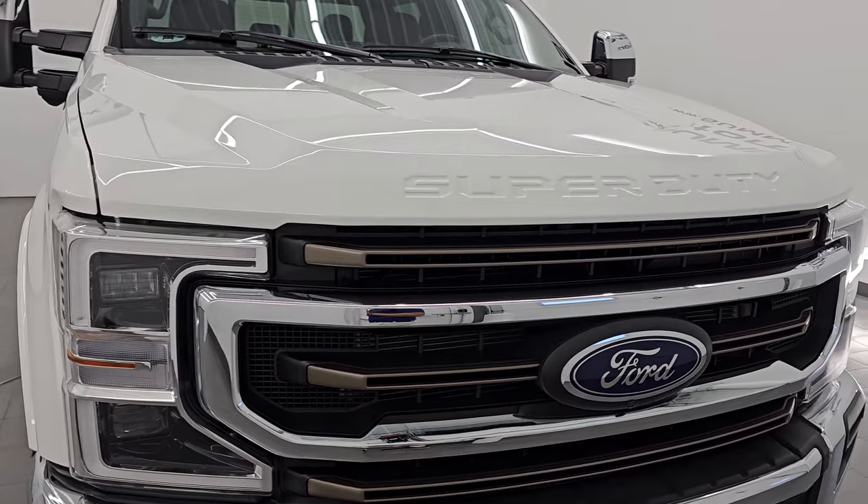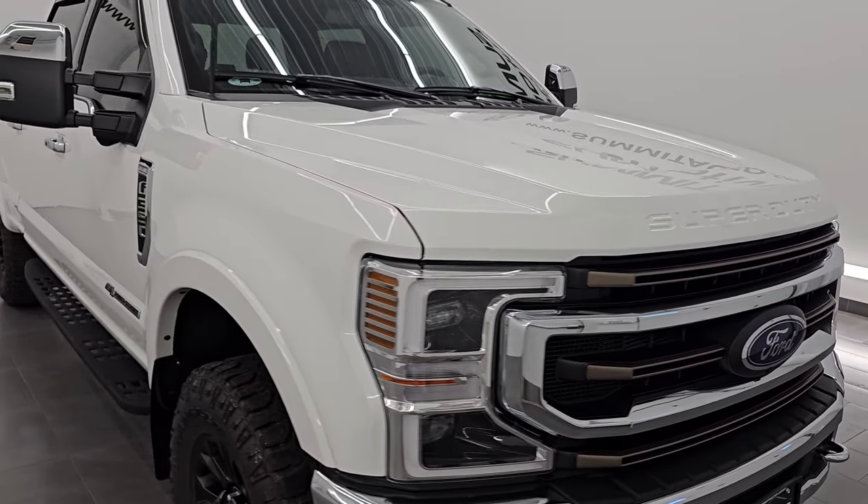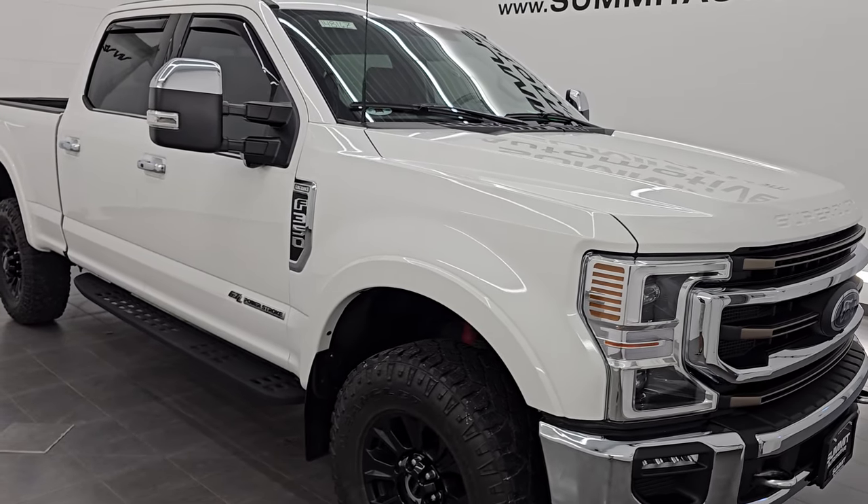This 2022 Ford F-350 has a 6.7-liter Power Stroke diesel engine. It puts out 475 horsepower and 1,050 foot-pounds of torque. It's paired up with a 10-speed automatic transmission.